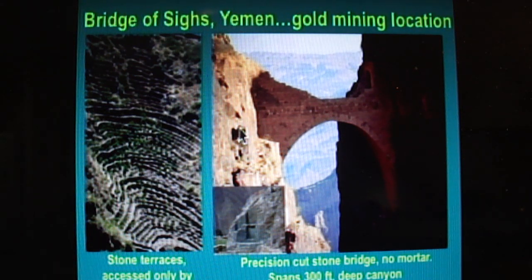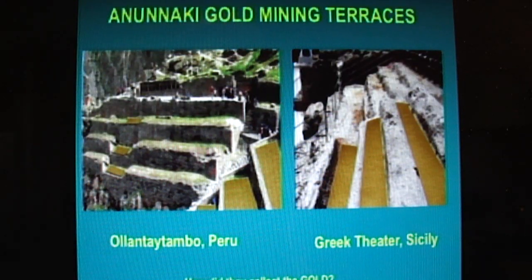That's amazing. This bridge leads from here over to here, and this is where the terraces are. In order to get the gold, you had to have some way to get across this 300-foot deep canyon. Local folks didn't build this bridge — some special, talented, advanced civilization brought that into being. I've done a depiction here, taking Ollantaytambo in Peru and the Greek Amphitheater in Sicily, and I laid down strips of gold material to show you what the water came down over these terraces. This would be the collection area — this is where you collect it.